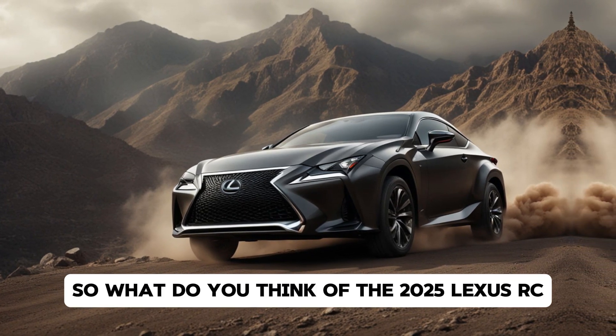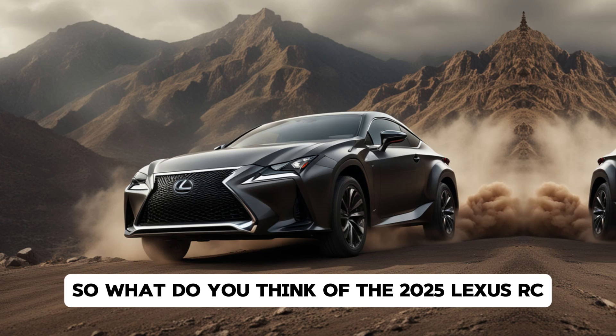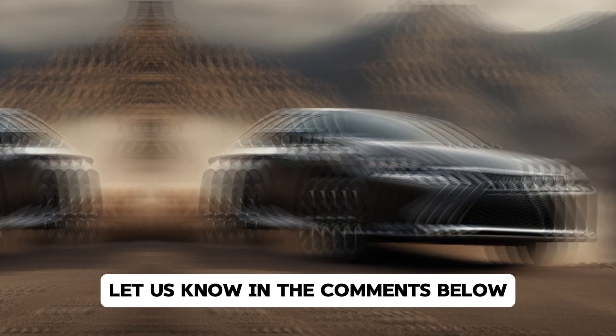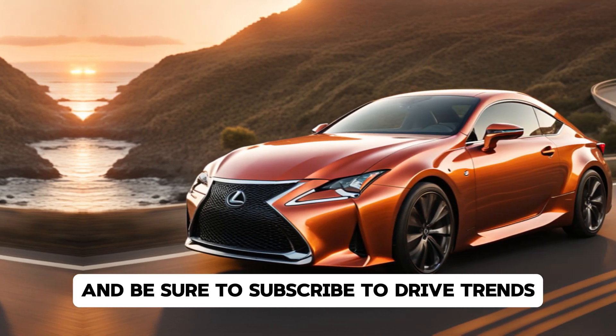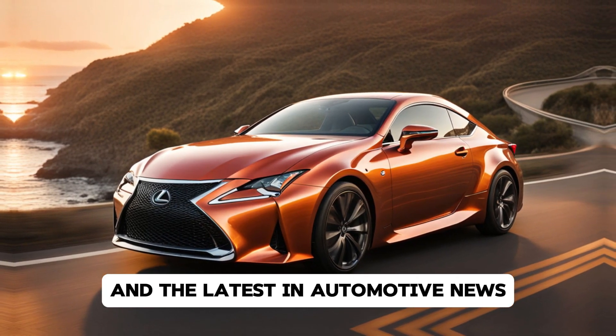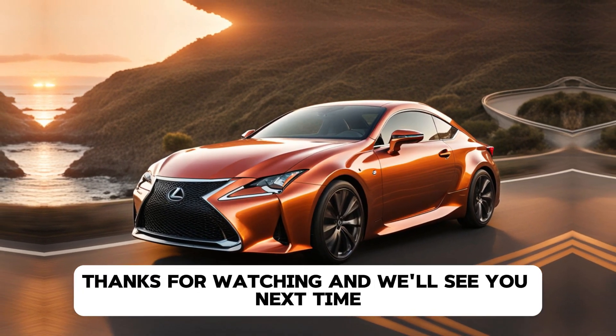So, what do you think of the 2025 Lexus RC? Is it the right blend of style and performance for you? Let us know in the comments below, and be sure to subscribe to Drive Trends for more in-depth car reviews and the latest in automotive news. Thanks for watching, and we'll see you next time.